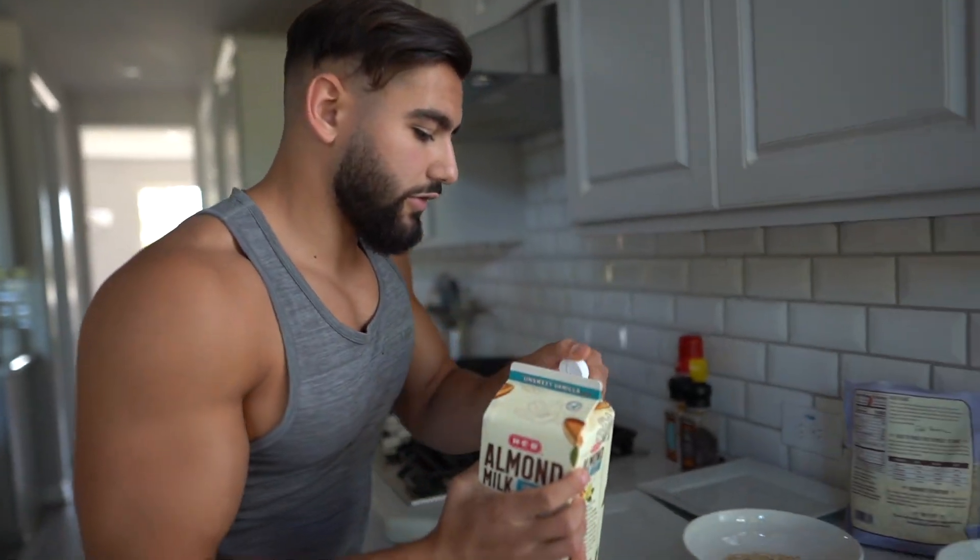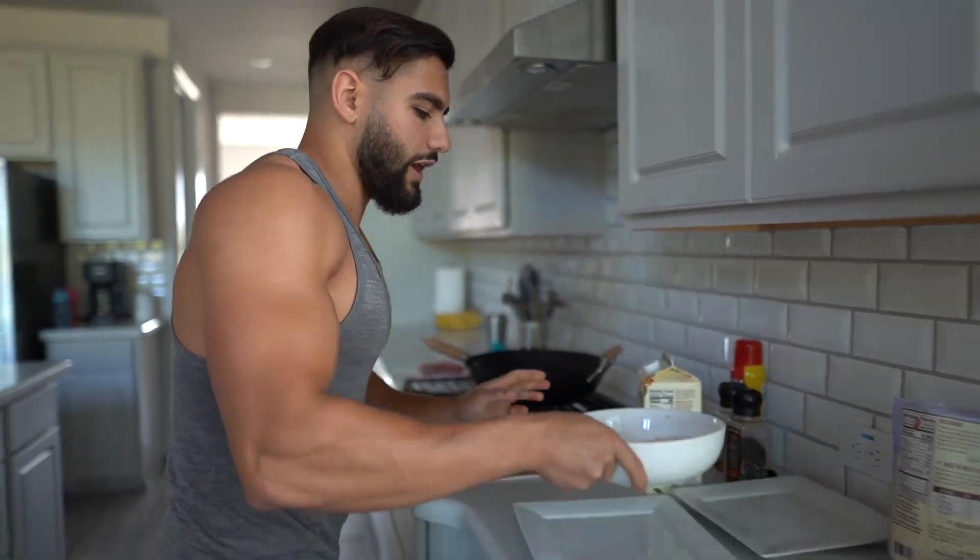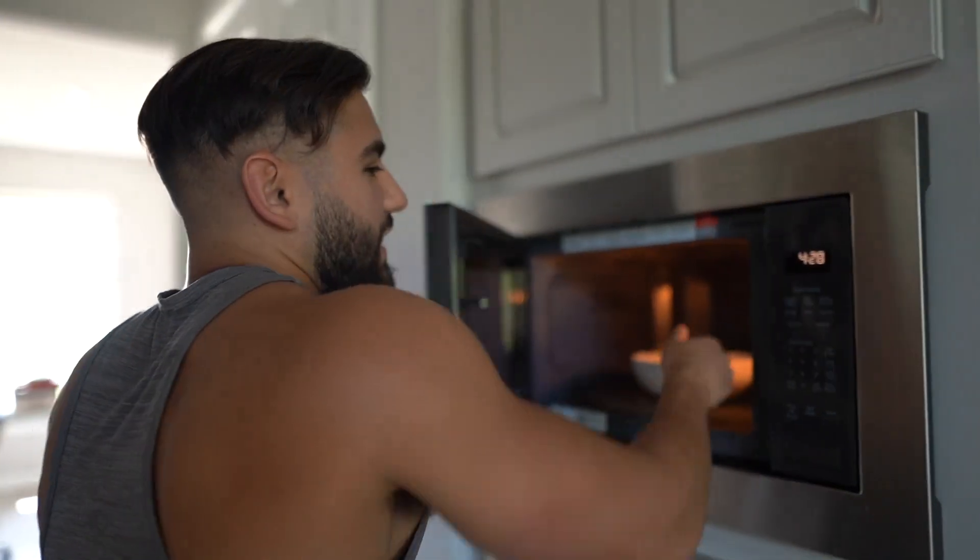Unsweetened vanilla almond milk — I'm going to be making protein oatmeal. Protein powder mixed into some cooked oats — this is my go-to for a very long time. Follow me in the kitchen. I feel like I'm in an episode of Chopped. I'm going to listen for two minutes.